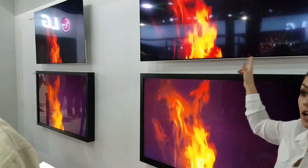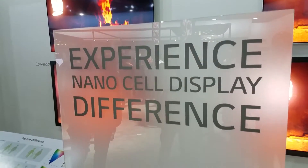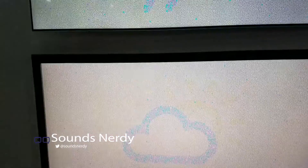The key to nanocell display technology is the viewing angles. Because every cell is one nanometer, it ensures that even at wide angles the picture will remain the same.